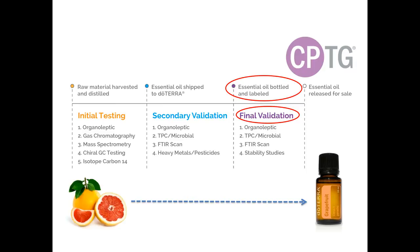Once the raw oils have been screened and passed all laboratory testing, they are ready to be bottled. The last testing done by the three-tiered CPTG process is final validation. Once the products are bottled and labeled, we pull from each batch and test them again, just to ensure nothing has compromised their quality and integrity during the bottling and labeling process. We test the physical and organoleptic attributes of the oil as well as the FTIR analysis and microbial contamination testing.